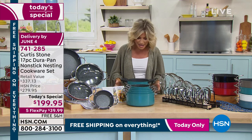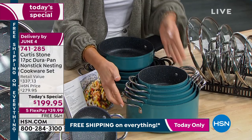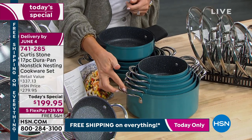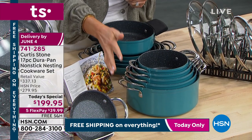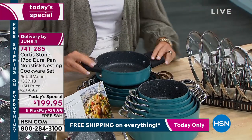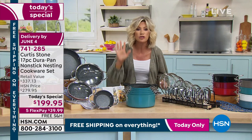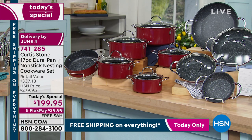Do you see all 17 pieces and how they stack together? Five-quart, four-quart, three-quart, two-quart, one-and-a-half-quart — you also receive four frying pans plus the sauté pan, which is a two-quart. You get everything — try the best here at HSN for under $40 per payment.